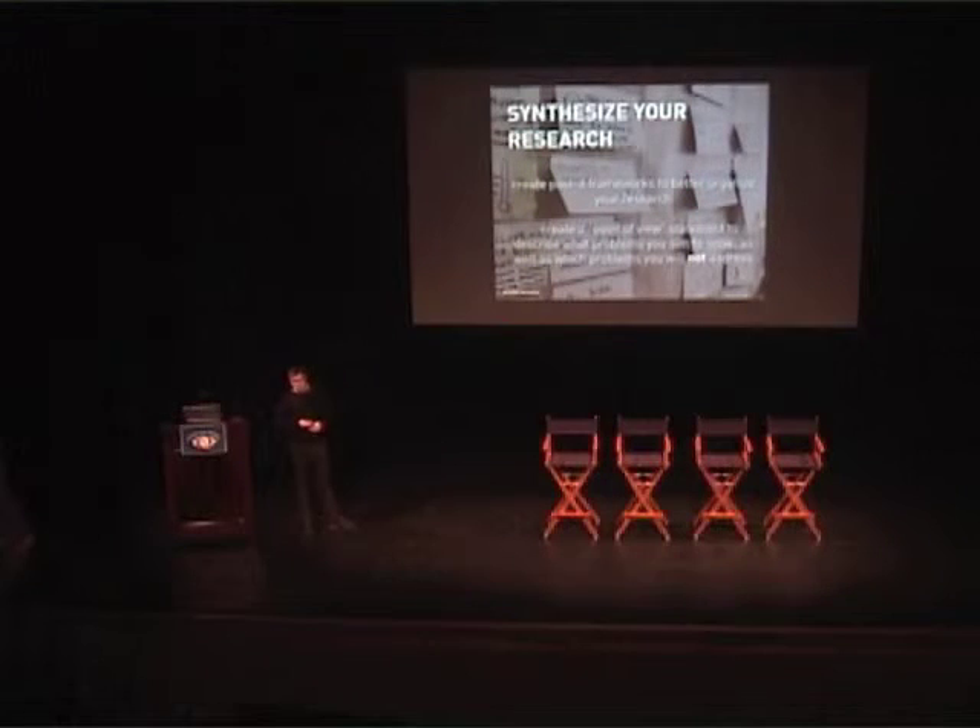Then we synthesize our research. Designers are known to love post-it notes — we just cover walls in them. We take all of that learning from direct and observational research, plaster it on a wall, create different frameworks from it, and then create the most crucial statement of the whole project: a point of view statement.